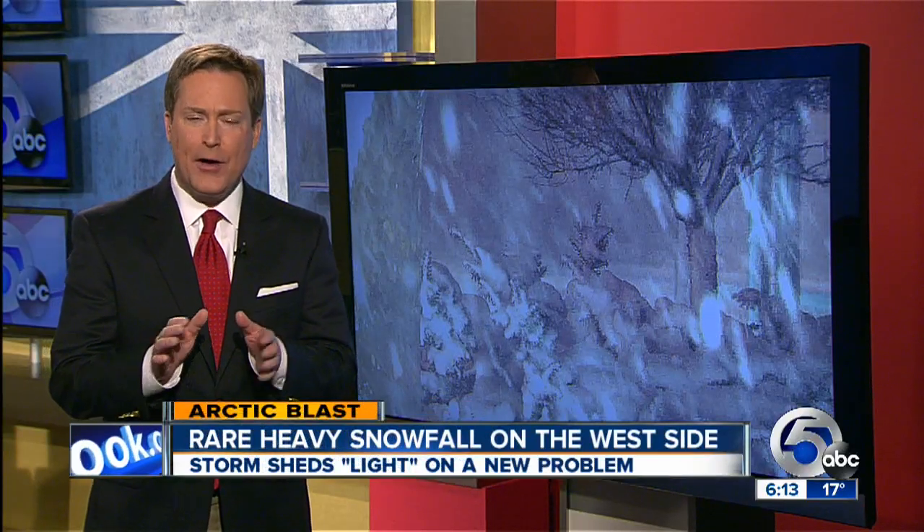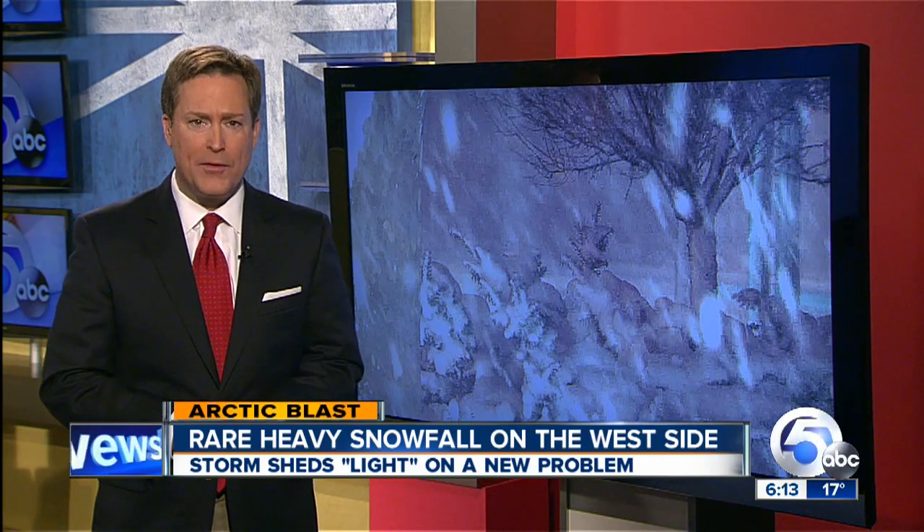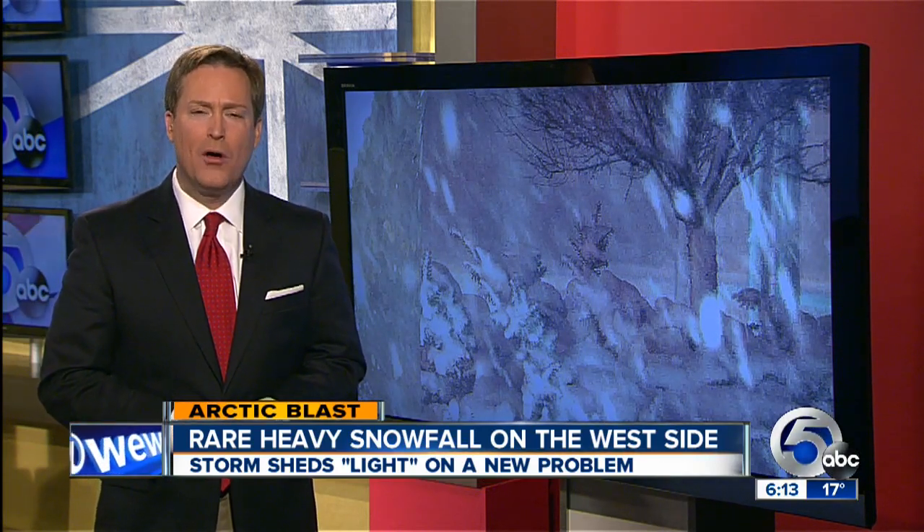The snow may have hit the west side hard. It fell fast for hours overnight, leaving the roads a mess just in time for the morning rush. But the snow also brought another traffic trouble to light. News Channel 5's Paul Kiska noticed that while he was out covering the Arctic blast today.